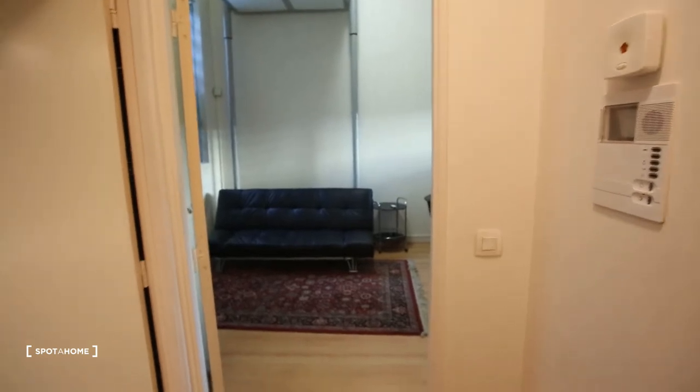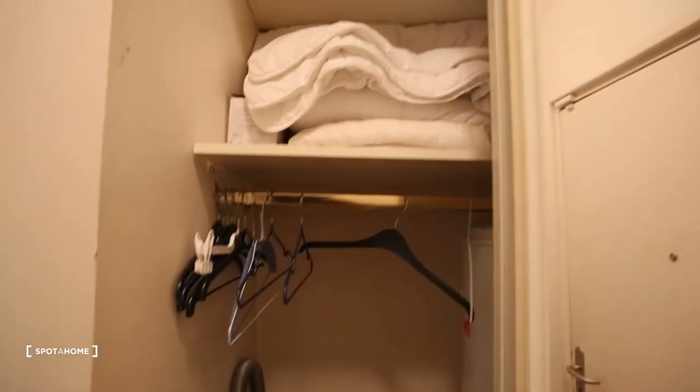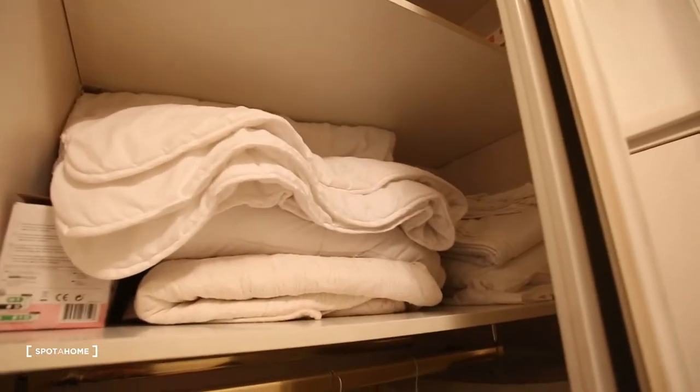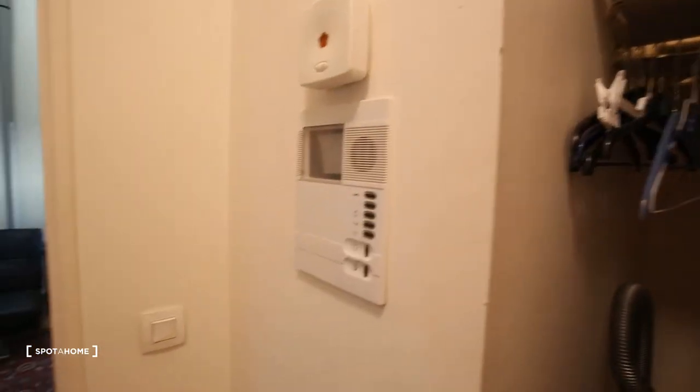So in front of us the living room, here the bedroom, and then here you have a dressing and storage place. With a rack, a vacuumizer, hangers, and all the bed linen. And it's with a big window.